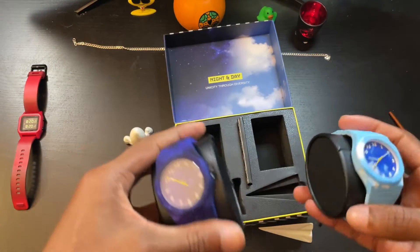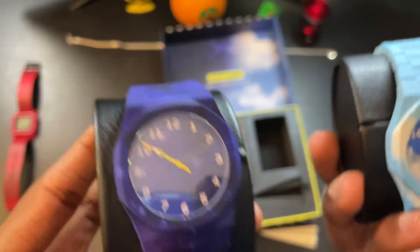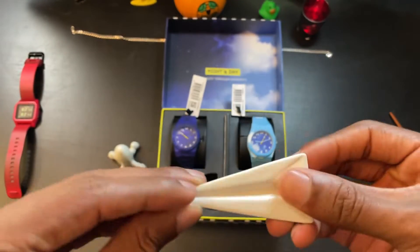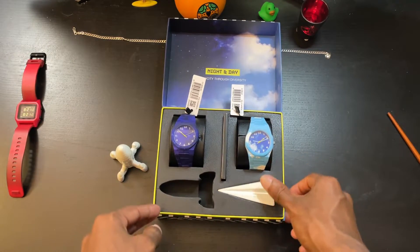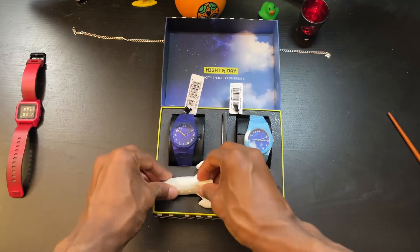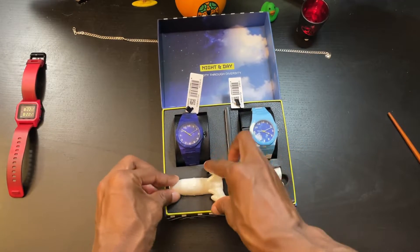So here are both of them — day and night — and I think they're pretty cool. Here's the sculpture, it's a little paper airplane. I've got to be real careful with that because I will probably break that. And the other one is a rocket ship. So yes, I'm very pleased with my watches. I like them. They're fun.